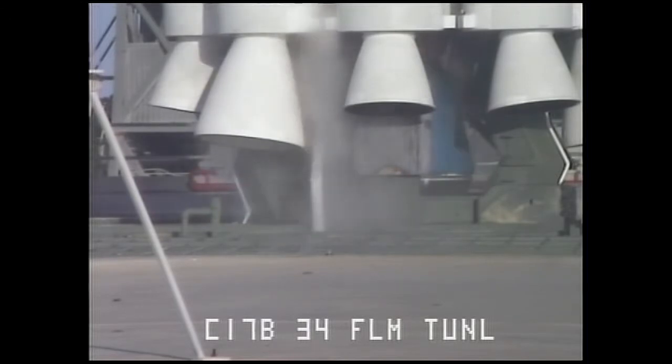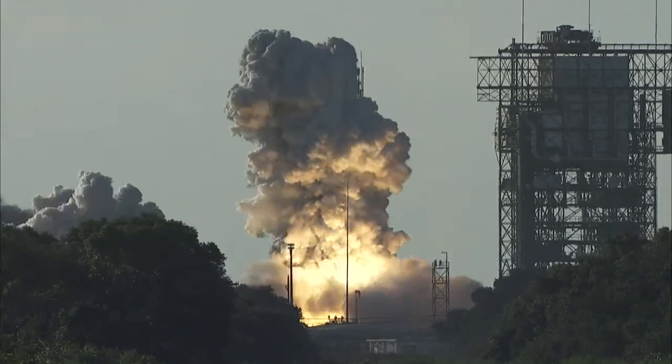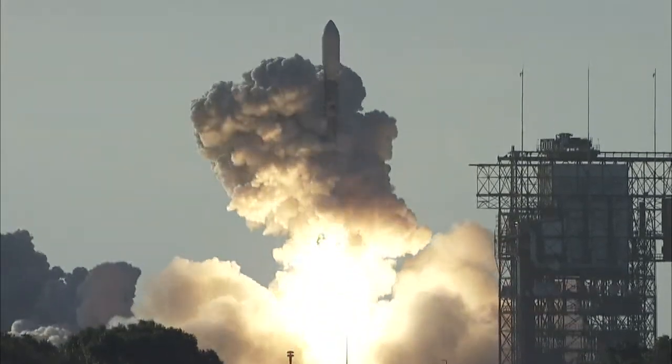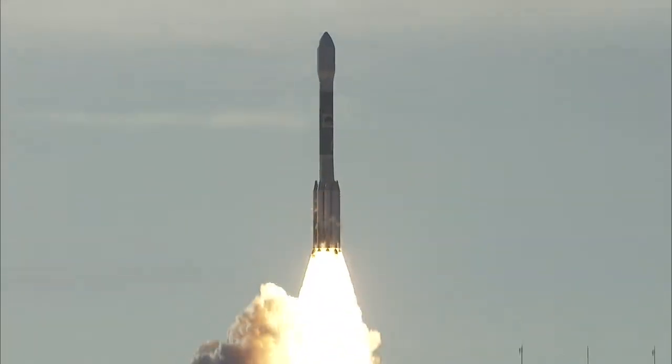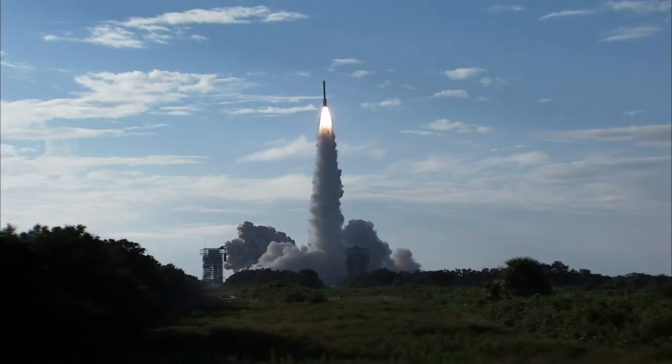T minus 10. 9. 8. 7. 6. 5. 4. 3. 2. 1. We have ignition and liftoff of a Delta II rocket on a Missile Defense Agency mission to demonstrate future space technologies.